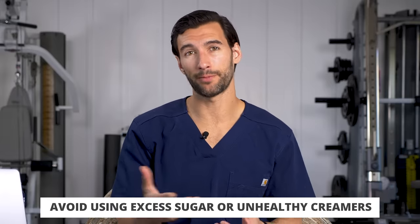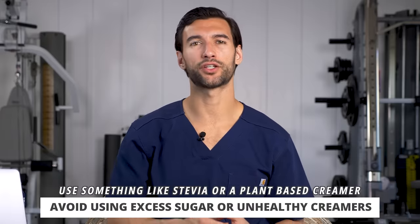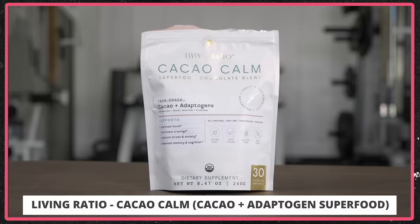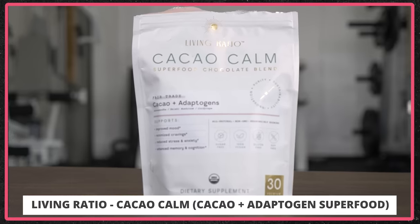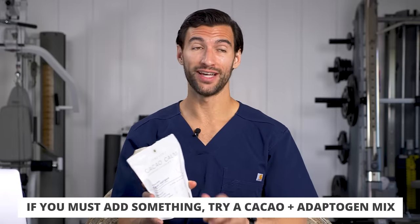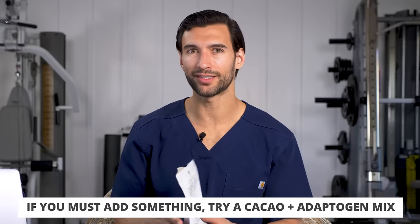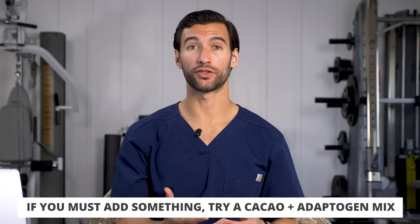You can have a little bit of something — I prefer a couple drops of liquid stevia or maybe a tiny splash of unsweetened almond milk. Or if you drink tea, you don't need anything at all. I love this product called Living Ratio, and they have a powder called Cacao Calm, which is a sugar-free chocolate powder with some adaptogens and mushrooms. My wife and I put a tablespoon in our coffee and it tastes amazing. Or just make your own with a couple drops of stevia and a little cacao powder.